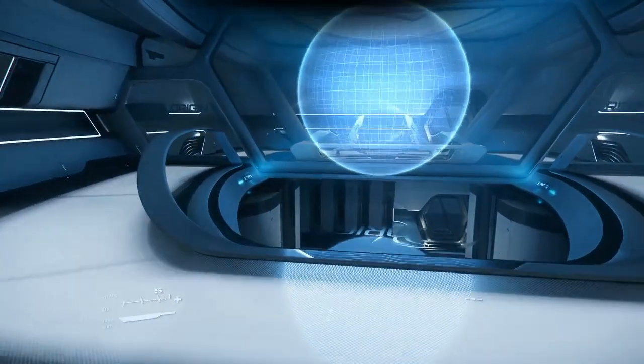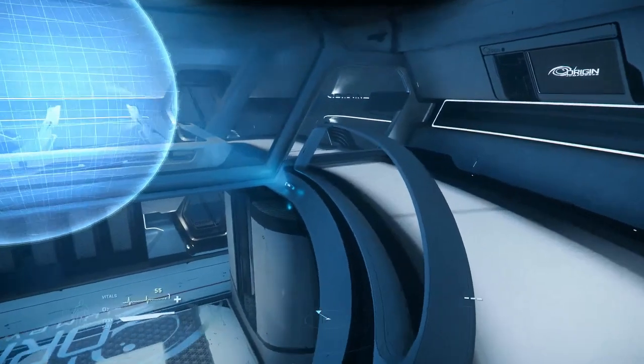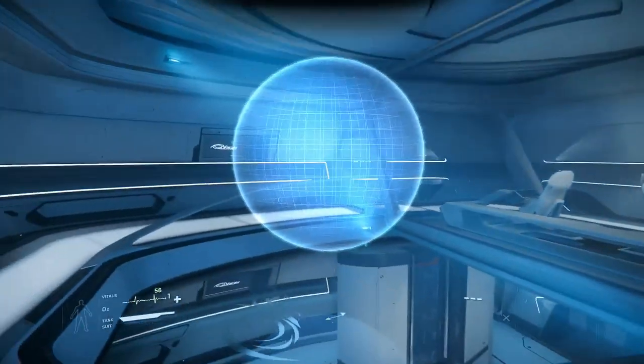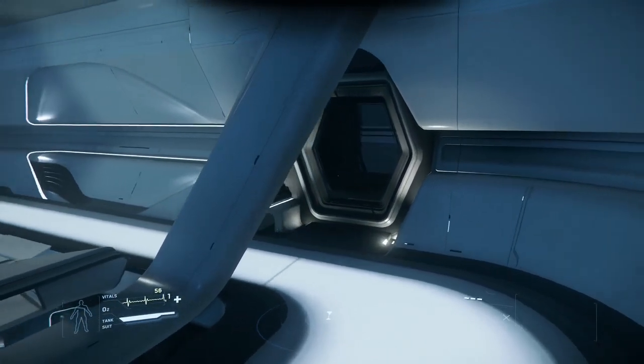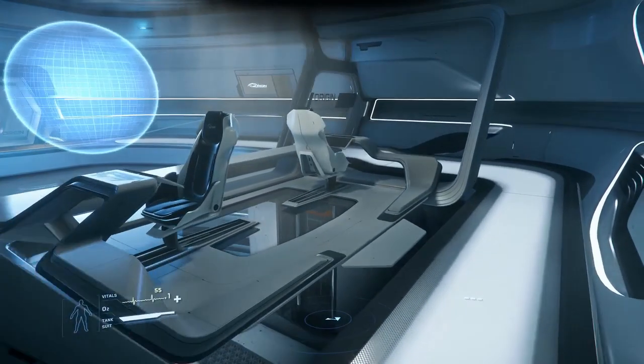Let's head on back to ops. Right away you notice the giant holographic sphere. I'm getting myself excited thinking about the possibilities for command and control operations run out of this room. Right now this is all it is, but I can't wait to see what they do with it. Aft of the hologlobe are two scanning stations. Currently these just manage ship systems as well, but perhaps in the future they will offer exploration gameplay.